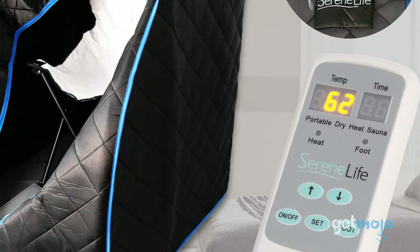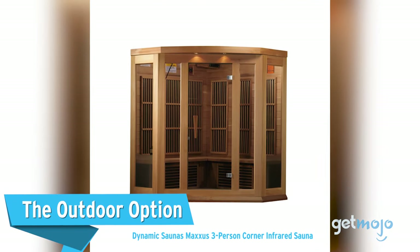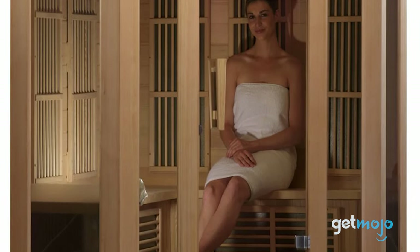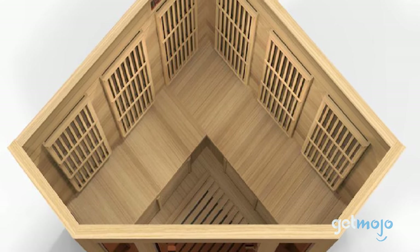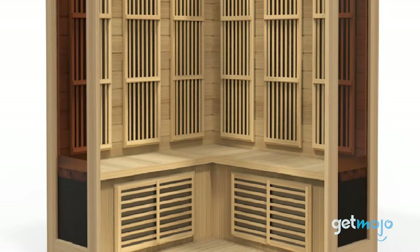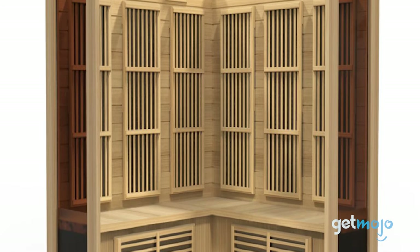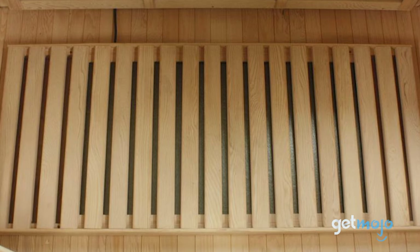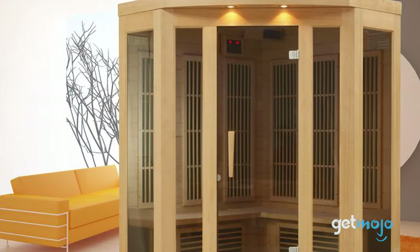The Outdoor Option: Dynamic Saunas Maxxis Three-Person Corner Infrared Sauna. On the flip side, if you are ready to invest in a comprehensive home sauna, then this $2,400 three-person corner model is a great way to do it. Another eco-conscious Dynamic Saunas model, this Maxxis sauna has extra-thick Canadian hemlock wood walls for greater heat retention and therefore better efficiency. It also boasts nine carbon energy-efficient heating panels and even has chromotherapy lighting to help create a relaxing ambiance.